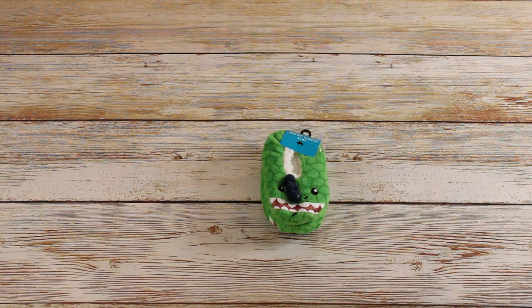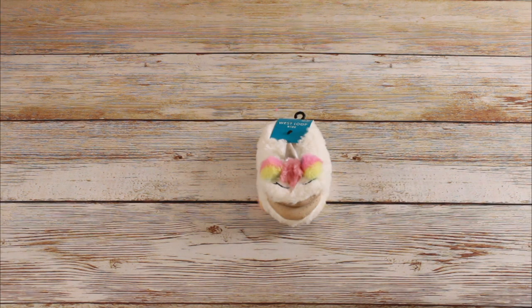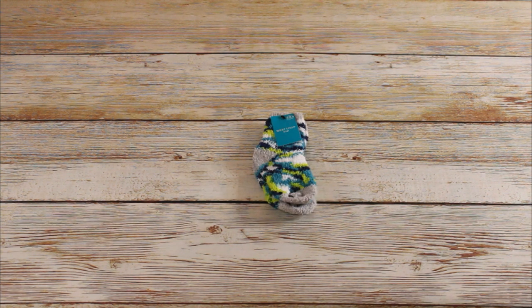Two of these green dinosaur slipper socks in a size 10-12 for kids. Retail price was $6.99 and we bought them for $0.69. We also got one of these unicorn slipper socks, also $6.99 retail for $0.69. We got 27 of these gray, blue, white, and green camo fuzzy socks for kids. Retail price was $2.99 and we got them for $0.29 each.